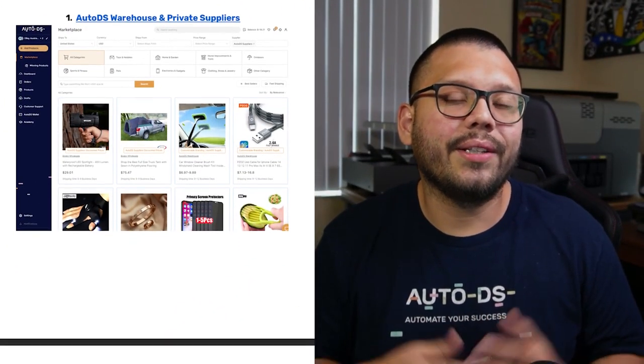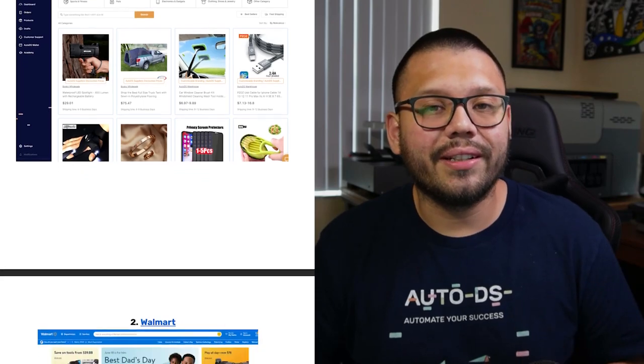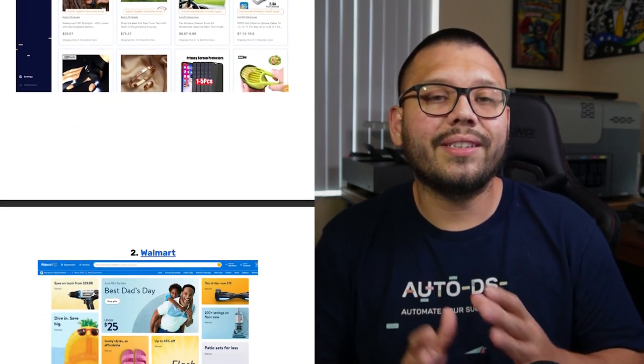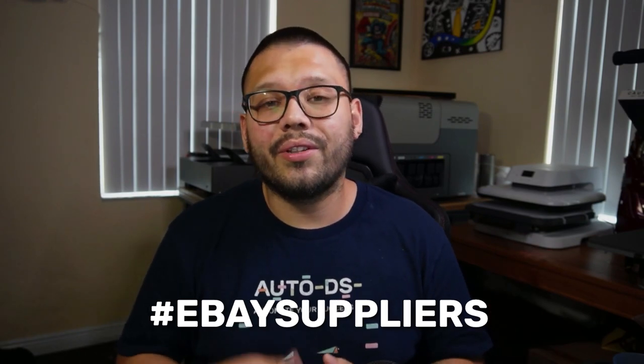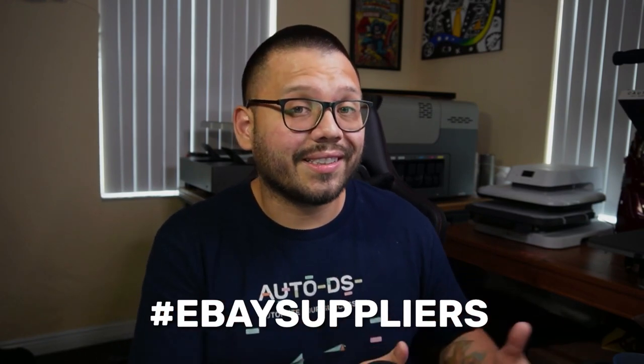Now to go along with this video, I do have an easy-to-reference cheat sheet. In that sheet, I'm going to have every single supplier that I'm talking about along with all of the different links. If you want access to that, all you have to do is comment down below hashtag eBay suppliers, along with your favorite supplier from this list, and I'll reply back with a link to the cheat sheet.